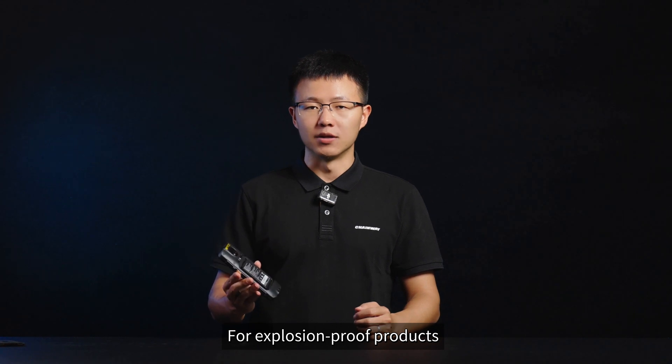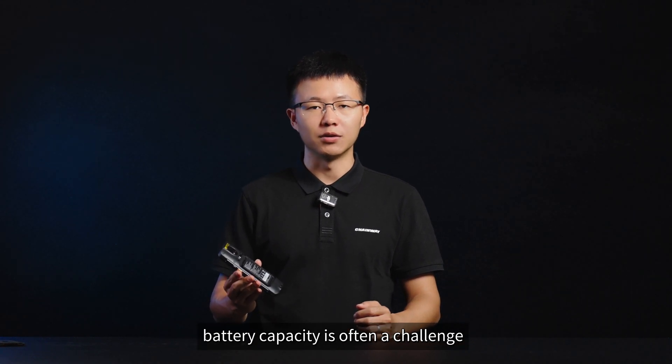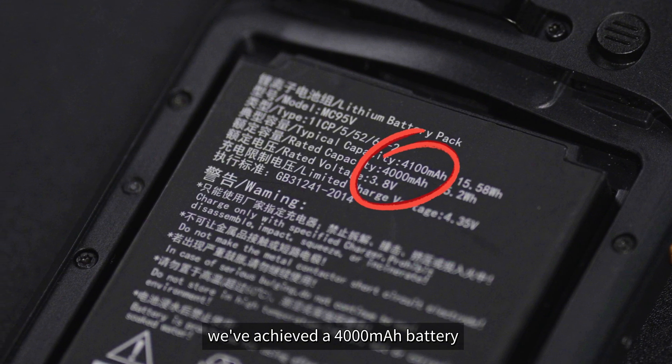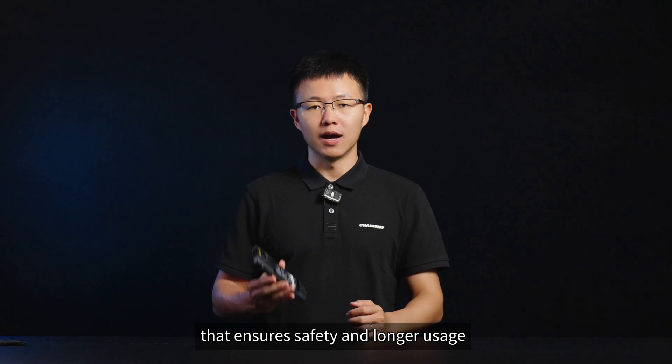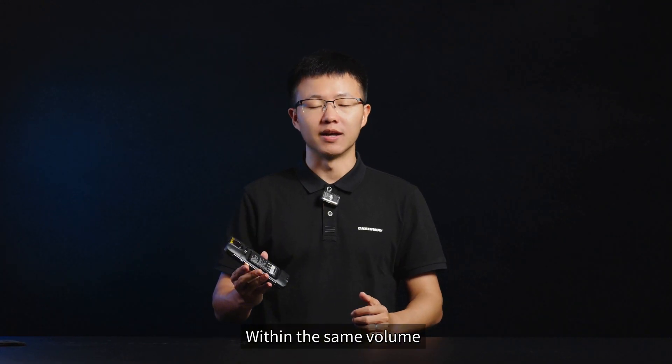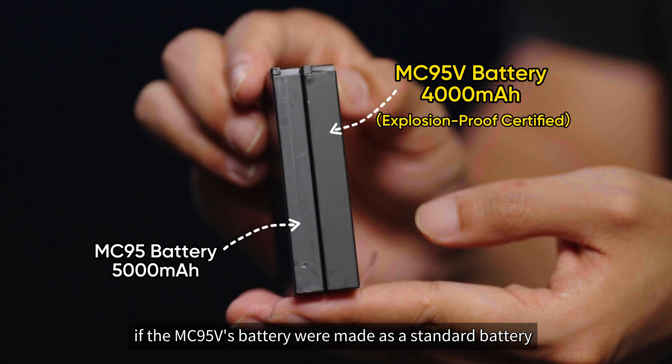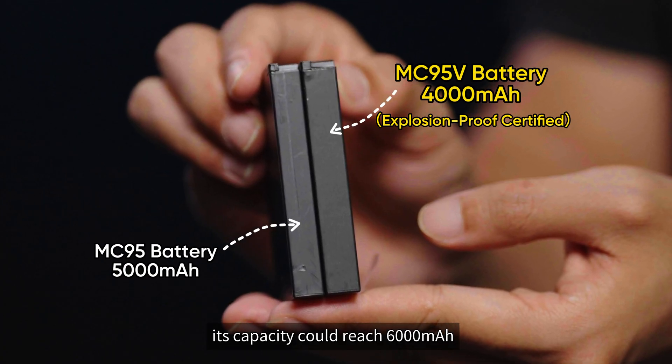For explosion-proof products, battery capacity is often a challenge. However, through technical improvements, we've achieved a 4,000 mAh battery that ensures safety and longer usage. Within the same volume, if the MC95V's battery were made as a standard battery, its capacity could reach 6,000 mAh.